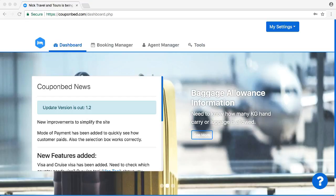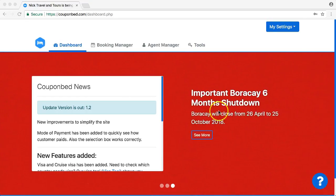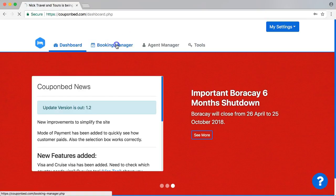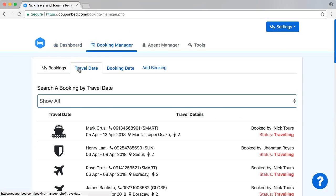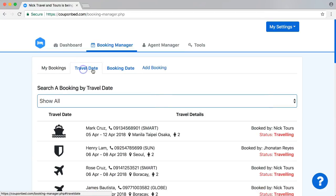The main goal is to organize all your bookings and filter all your bookings. As you can see here, we will filter all your bookings on travel date, on booking date, and more features will be coming very soon.